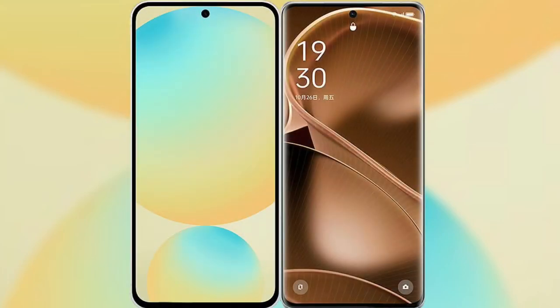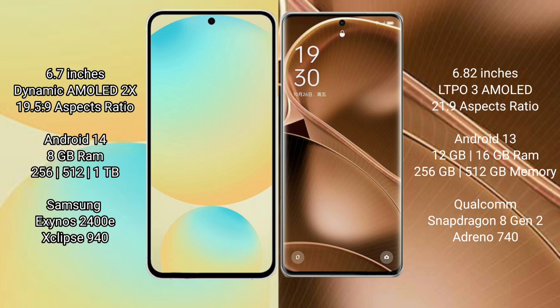I will compare the new Samsung Galaxy S24 FE with Oppo Find X6 Pro. Samsung Galaxy S24 FE features a 6.7-inch Dynamic AMOLED display with an aspect ratio of 19.5:9. Oppo Find X6 Pro features a 6.82-inch LTPO3 AMOLED display with an aspect ratio of 21:9.